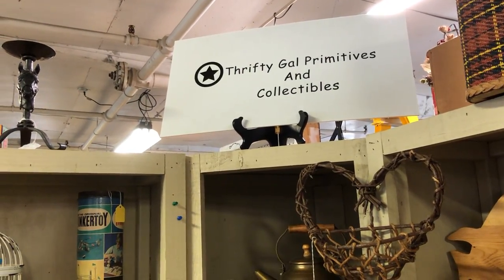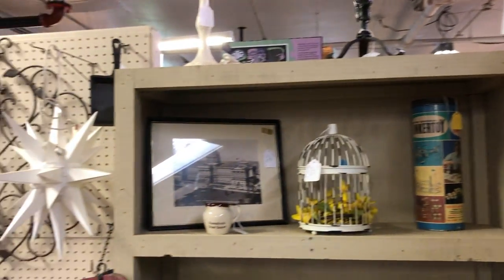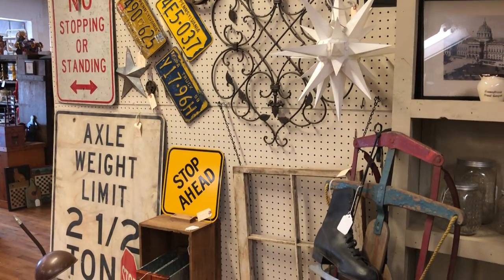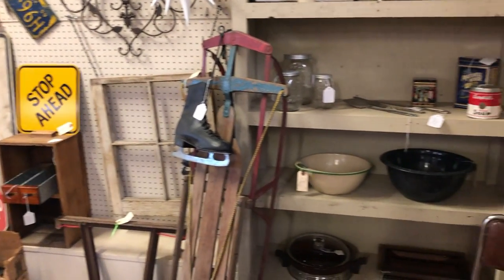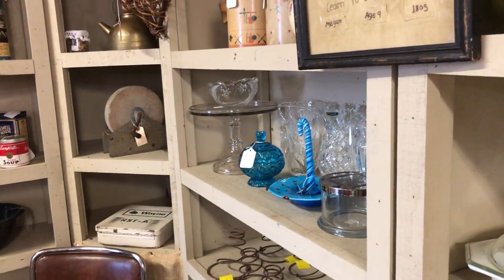Hi, this is Connie from 50 Gal Collectibles. I'm in my booth at the old factory in Hummelstown. I just brought a load of stuff in to fill it up — some of the stuff that I showed on the video from the other day. I just wanted to show what I've got going on here.